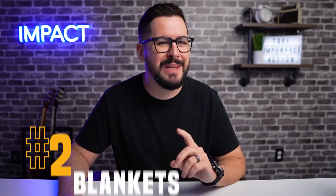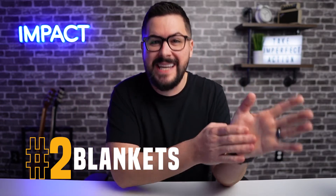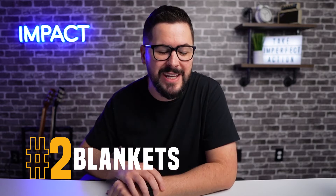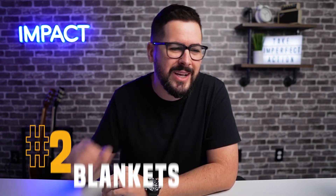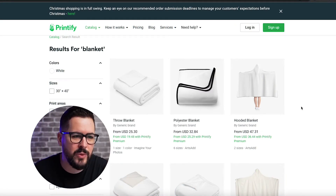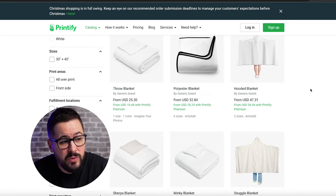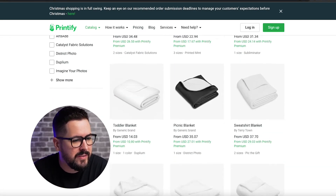Product number two is blankets. Now these are in no particular order, but I've probably seen more print on demand blankets come across my Facebook and Instagram feed than almost any other product. These are a super hot trendy product that you might want to consider. Over here looking at Printify, they've got a ton of options when it comes to blankets. They've got these hooded blankets, which are really, really cool. They've got throw blankets, polyester blankets, a ton of different stuff here.